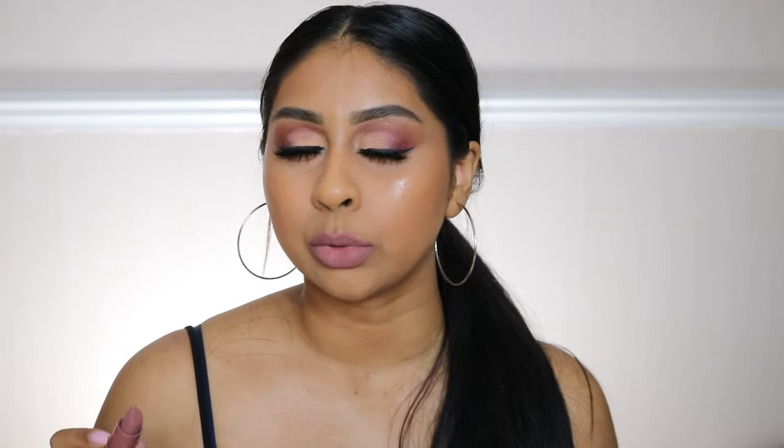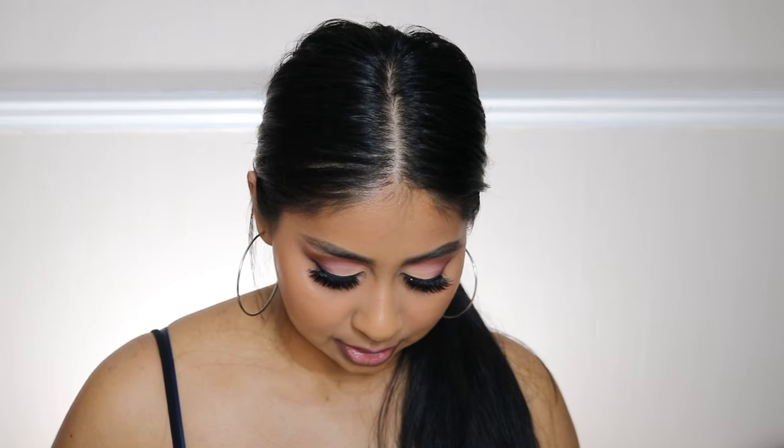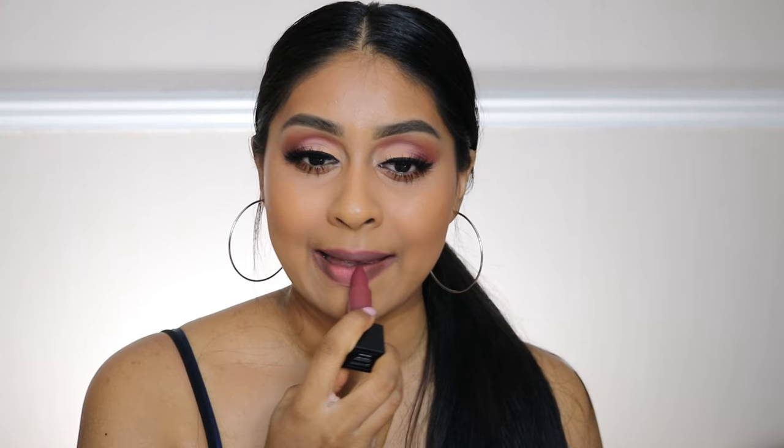This one's definitely more cool-toned — like a mauve cool tone. It's not my favorite. That's Joyride. The next one is Third Date — oh, this one looks nice.